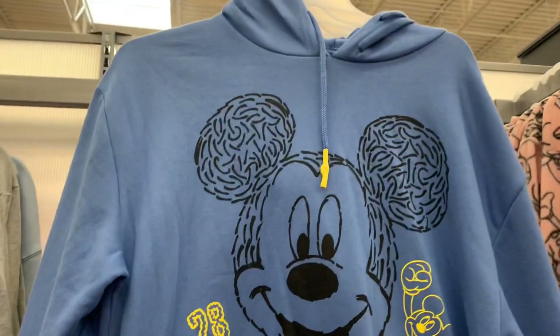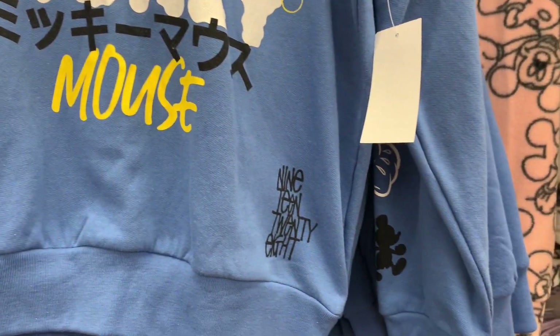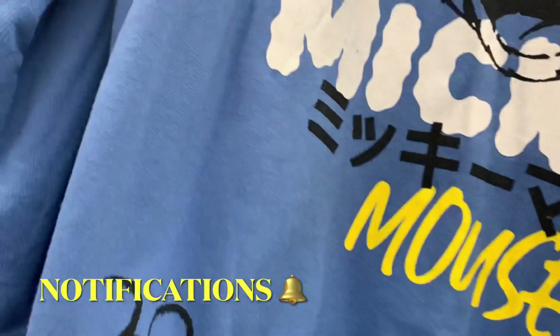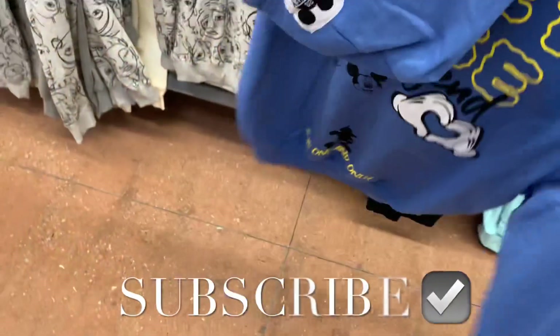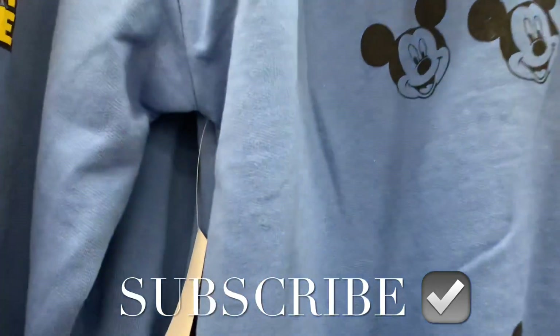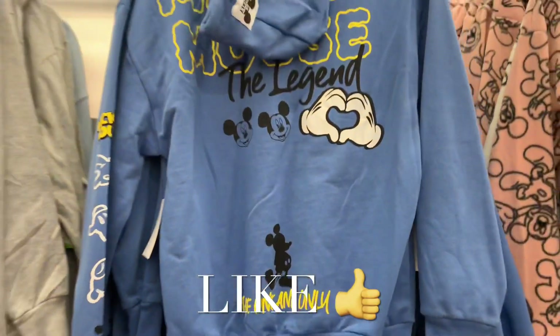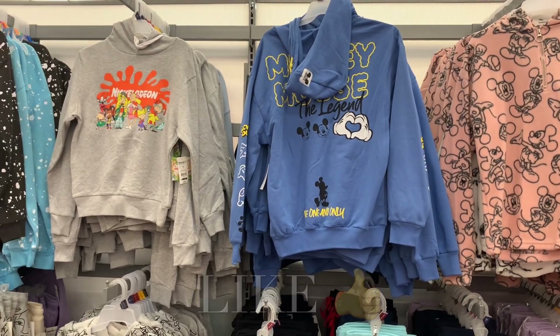They also have a new hoodie that's really cute — I love the colors. It has graphics including '19 28' on the front and on the sleeve. It's $16.98. The sleeve says Mickey Mouse and stuff, and on the back it says 'Mickey Mouse: The Legend and The One and Only.' That one's actually really cool — I would get that. If you like my channel, go ahead and like, subscribe, and comment and I'll keep bringing you more!